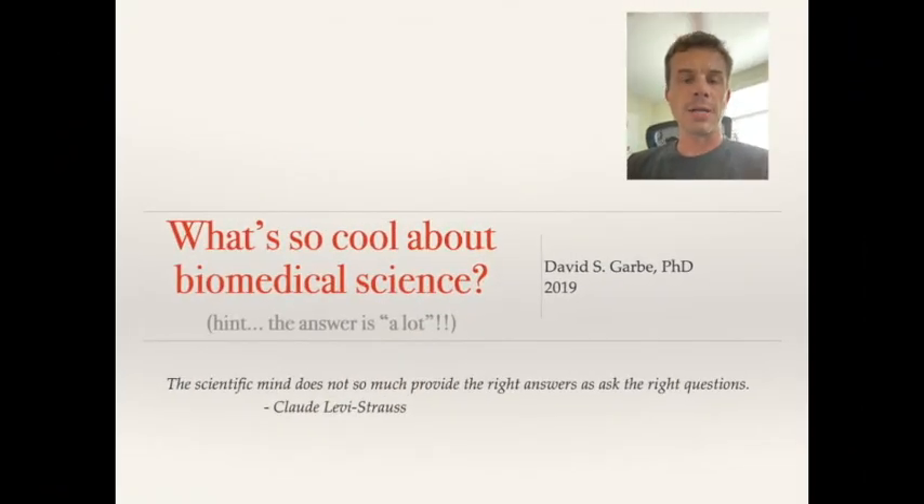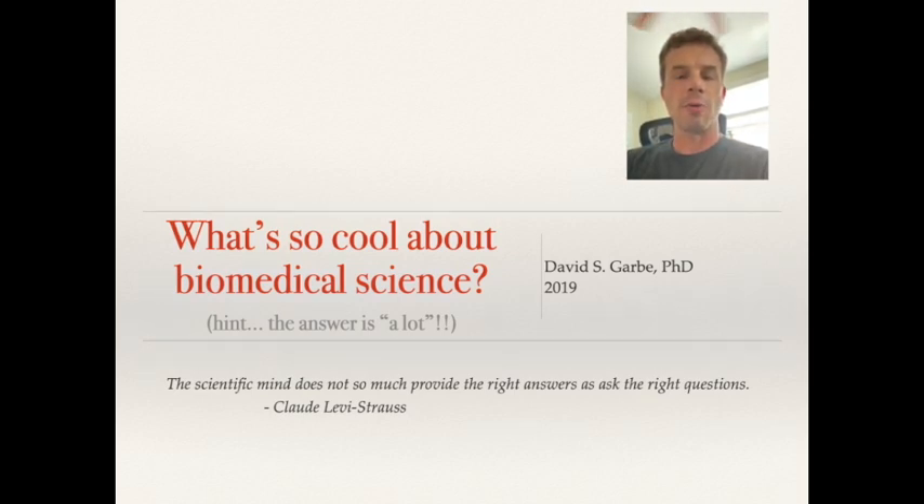Hey everyone, my name is Dr. Dave and I'm the director of outreach and education for a nonprofit organization called the Pennsylvania Society for Biomedical Research.